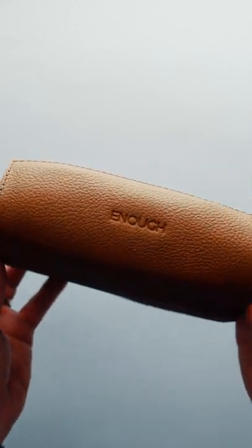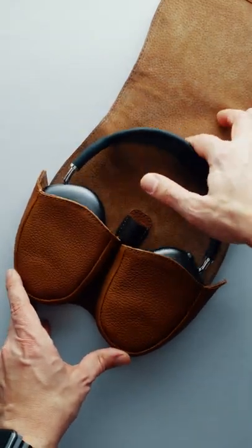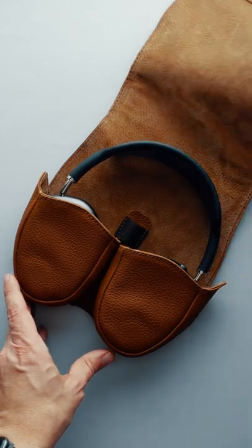To top it all, custom engraving is also an option and I have to say that it's made really tastefully. Thank you Copra Leather for sending this beautiful and long-lasting piece of art.